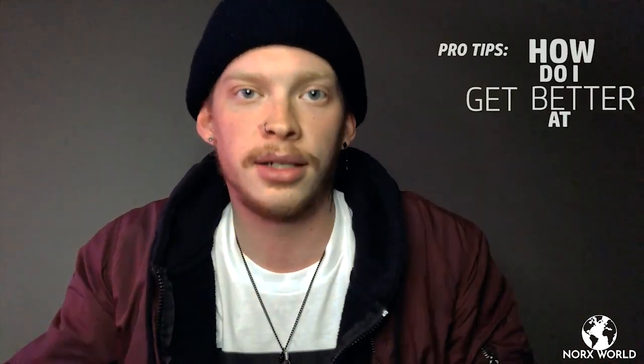What up everybody, welcome to Norc's World Pro Tips. Basically, in my DMs on Instagram I get tons of questions like, what do I need to do to get to the next level of kendama? It all comes down to the question: how do I get better at kendama? Hopefully this video will help you learn a couple different tips on how to get better.